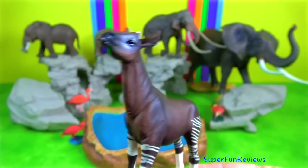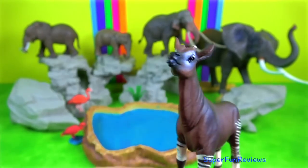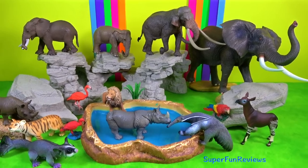Okapi. Although generally tranquil, they can kick and butt with their head to show aggression. They have a long prehensile tongue up to 45 cm or 18 inches.